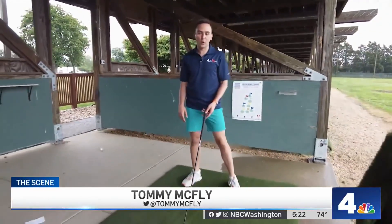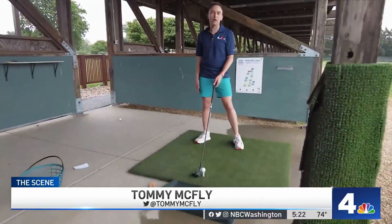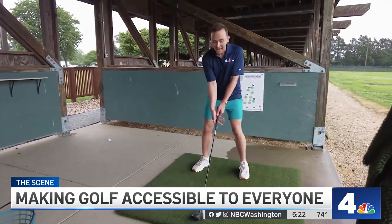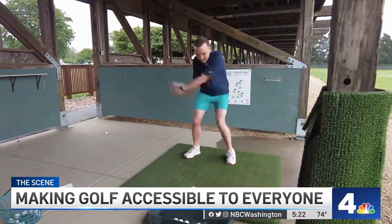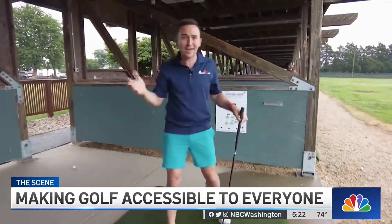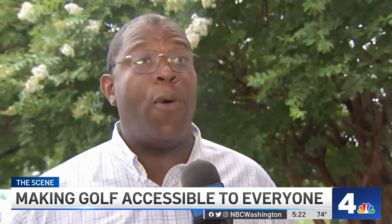We're hitting the links today at East Potomac Golf Course here on News 4, looking at ways for families to get involved in golfing. There are 36 holes that are totally accessible, plus a two-story driving range, monument views, and a community vibe. I think it's a very welcoming crowd — it's not intimidating. People are happy to be here and very welcoming to new people who are coming to the facility.